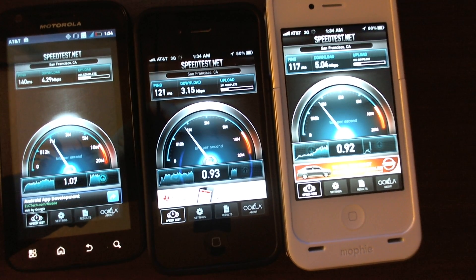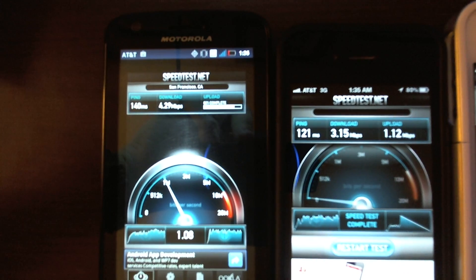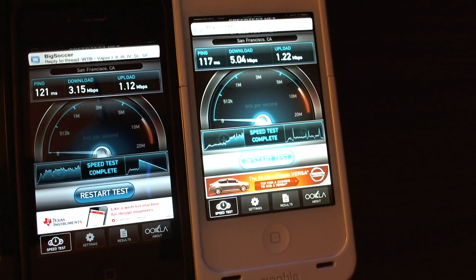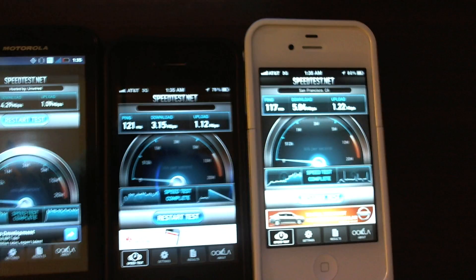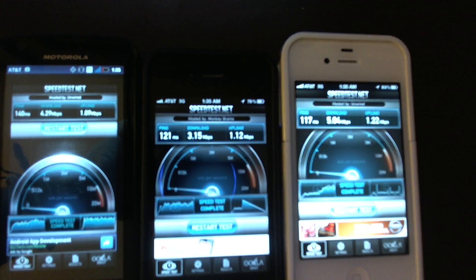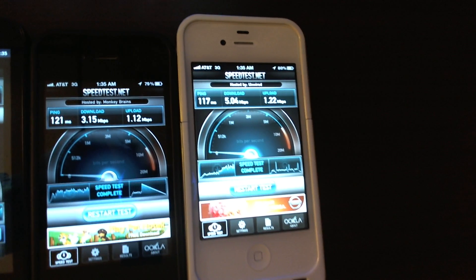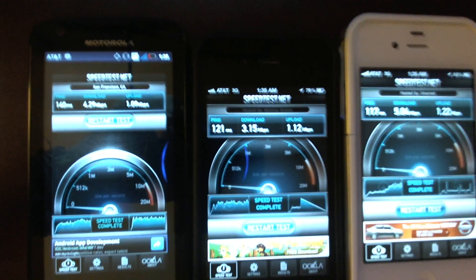None of these are on Wi-Fi, by the way. The Atrix looks like it started off pretty good at 4.29, the iPhone 4 on the 3G network got 3.15, and then the iPhone 4S got about 5 megs per second. This is just on HSPA+ — the full LTE isn't out yet in my area. I'm actually quite surprised that the 4S got up that high.